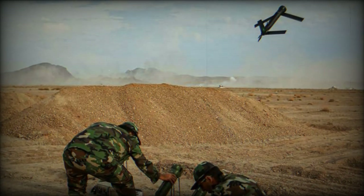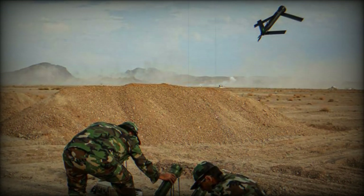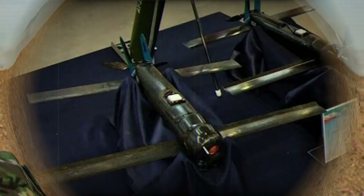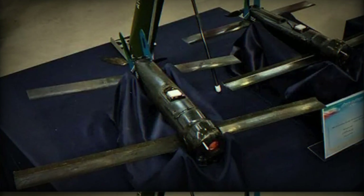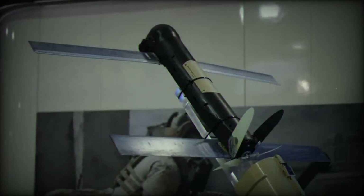The successful deployment of these homegrown weapons during the Ektidar 1402 exercise sends a strong message about Iran's growing self-reliance in defense technology. The ability to develop and effectively utilize such advanced systems indicates a significant enhancement in the country's strategic and tactical capabilities. As the Iranian army continues to refine and expand its arsenal with domestically produced weapons, the Ektidar 1402 war game stands as a testament to the nation's determination to fortify its defense mechanisms. This development is likely to have considerable implications for regional security dynamics and Iran's role as a key military player in the Middle East.